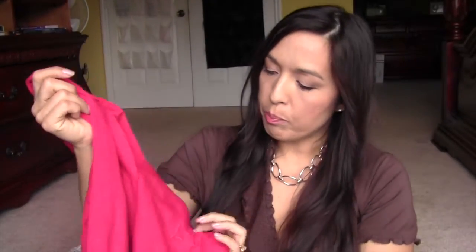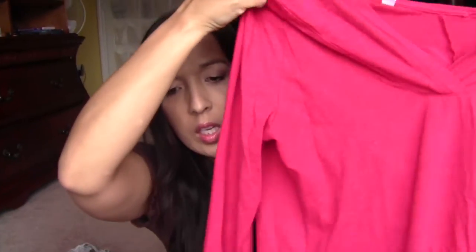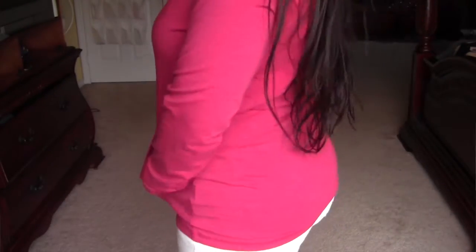The next one is from Puma — it's a dark pink hoodie sweatshirt. This was originally $74.98 — I wouldn't pay $75 for a sweater like this. But I ended up paying $24.95 for it. It's really soft and really stretchy, so it's going to be super comfortable.